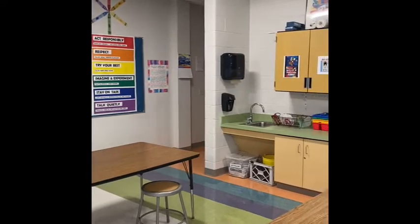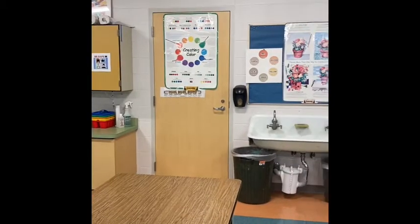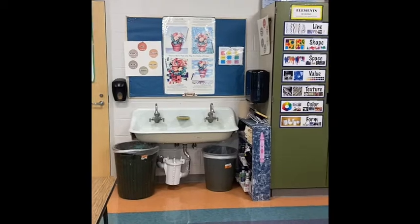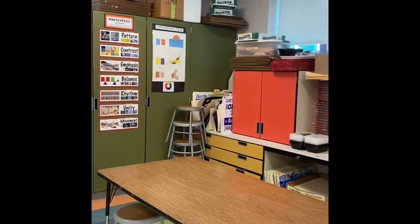I'm working on finishing up a few projects, sorting and sending home work from last year over the next few weeks. We have also begun working on our Square One Art, which is a cool fundraiser that the PTA does every year — so keep your eyes out for more information on that later this fall.